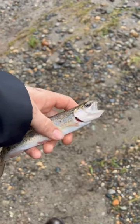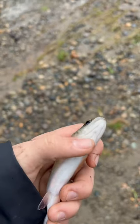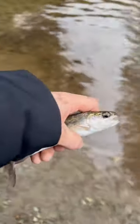This is a beautiful coastal cutthroat trout. You can tell they're a cutthroat trout because if you look very carefully, you can almost see a little reddish-orange slit on where their throat would be. That's why they call them cutthroat trout.